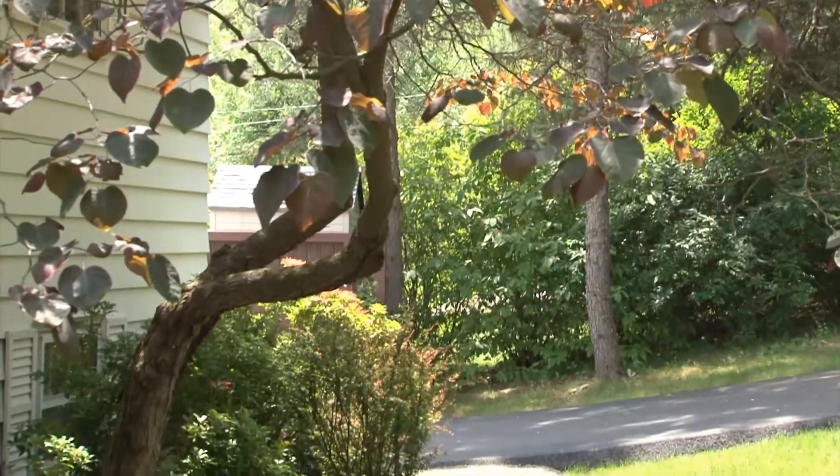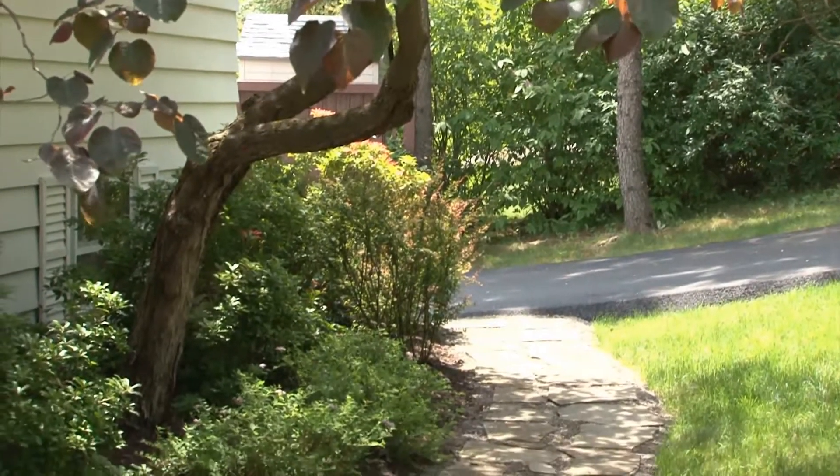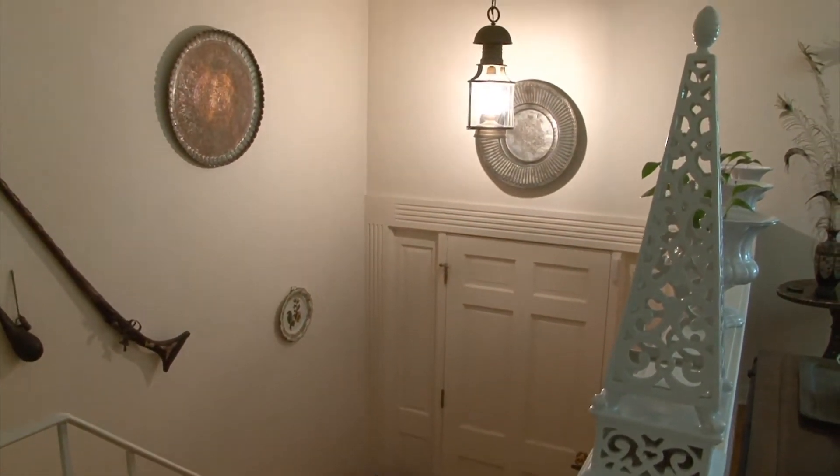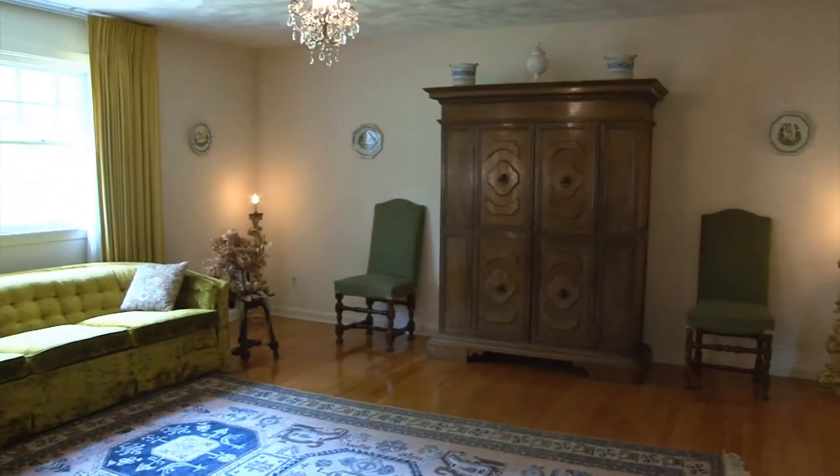The entrance to the home is elegant. It's a split-entry style, and as we ascend the staircase to the main living level, we see hardwood floors throughout this living room and dining room area.